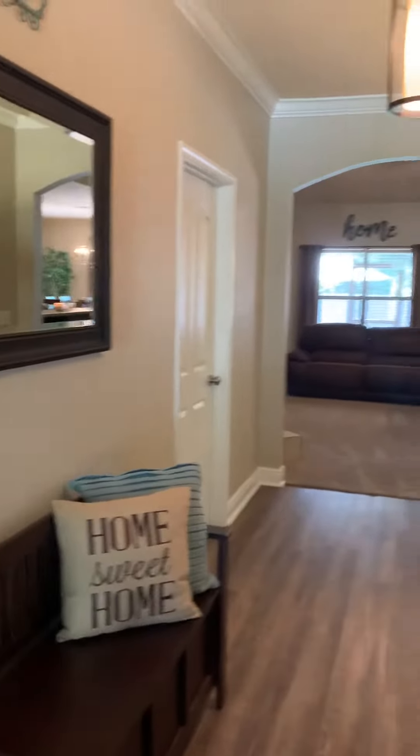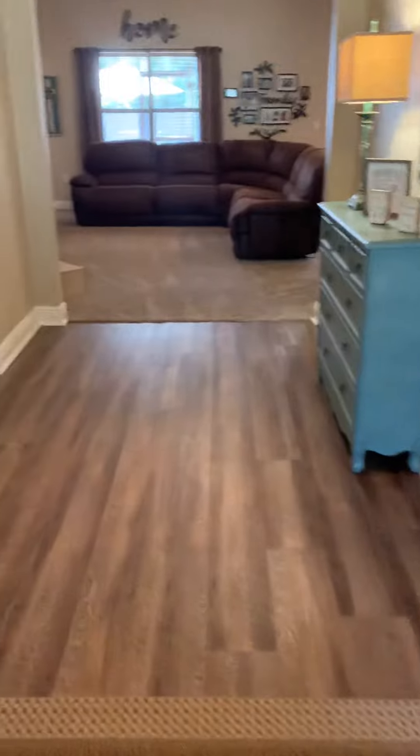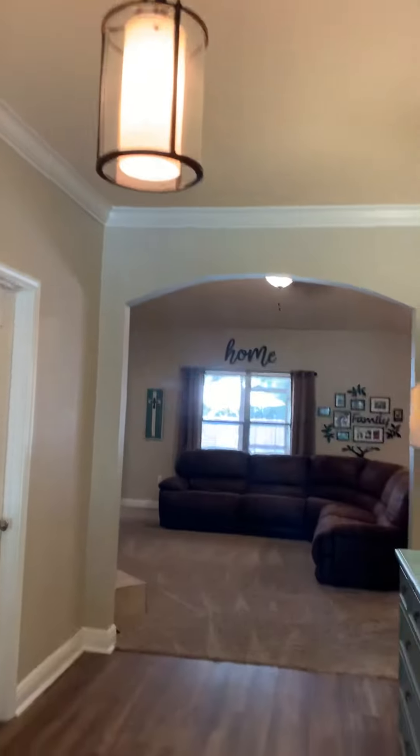This is walking in the foyer. It's super wide, pretty floors. We're going to go to the right here.